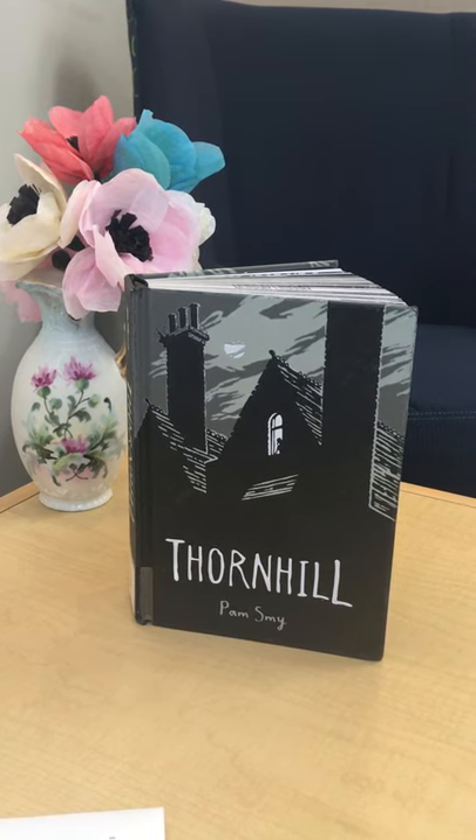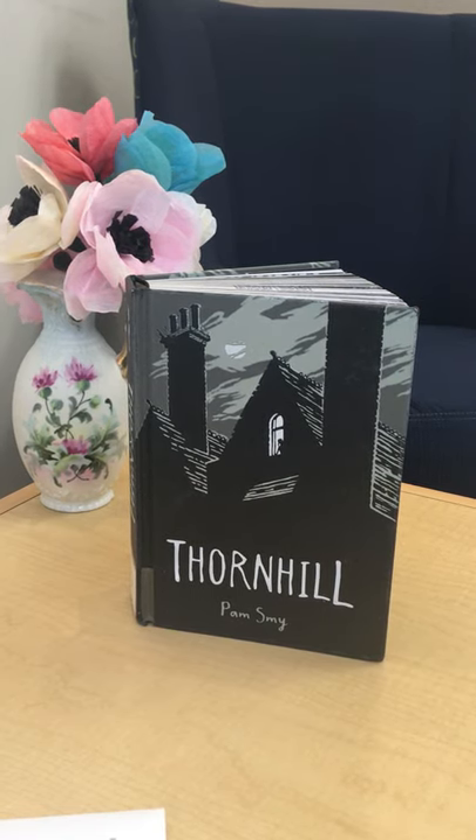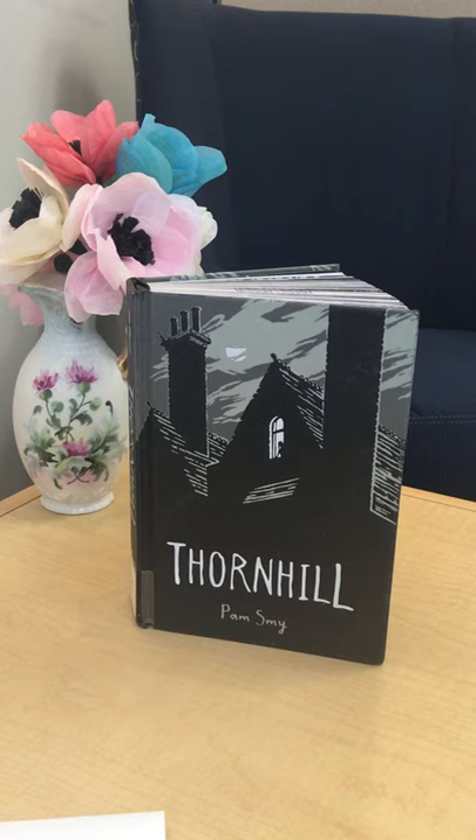This is a bit of a dark novel for tweens. It's told mostly through illustrations, mixed with pages of the written story.